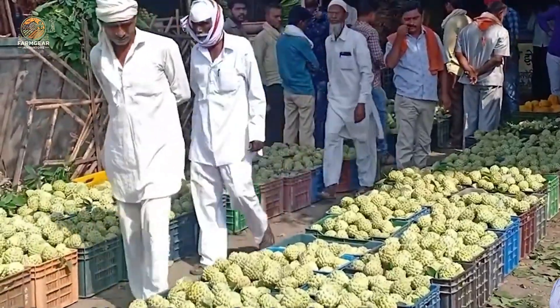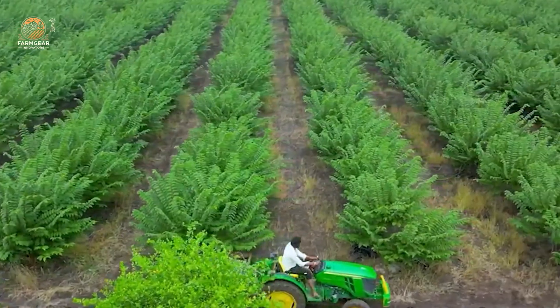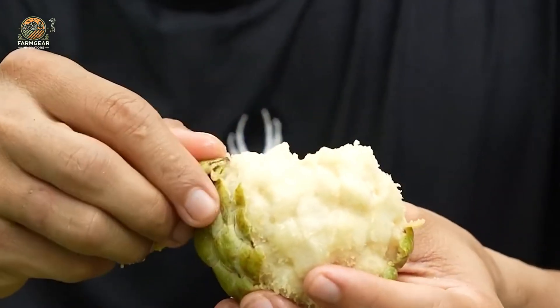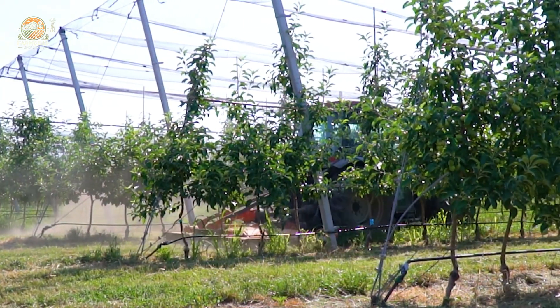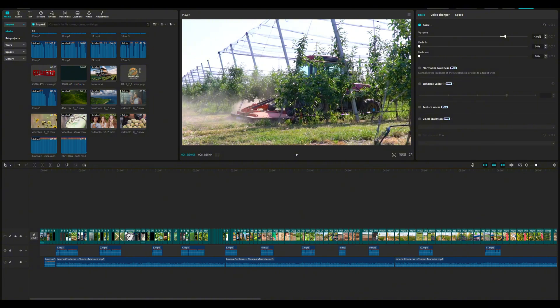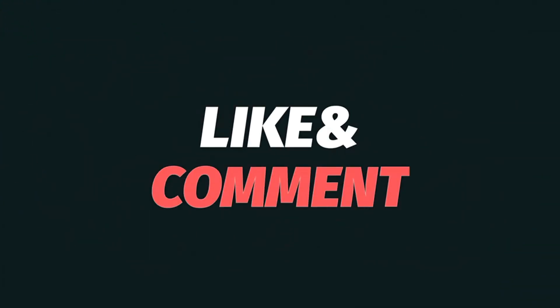Custard apples aren't just delicious — they're nutritional powerhouses. Packed with vitamin C, B6, and potassium, they boost immunity, reduce stress, and promote heart health. So next time you see a custard apple, remember: it's not just fruit — it's a story of hard work, innovation, and sustainability. Thanks for watching FarmGear Innovators. See you next time.